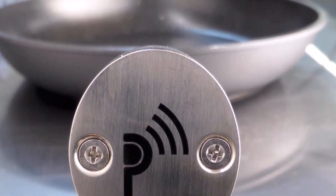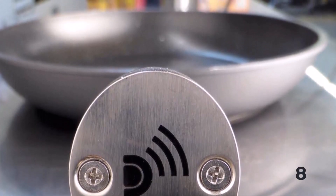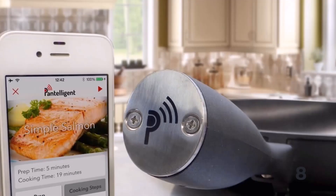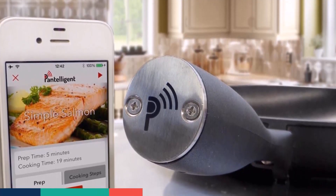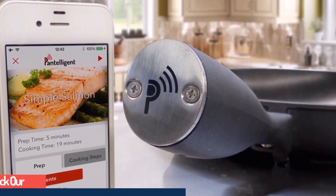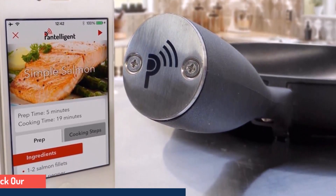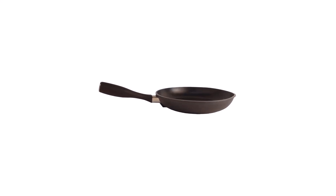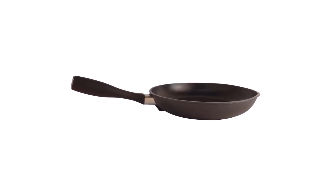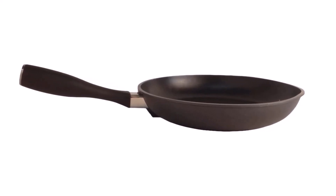Pantelligent's patent-pending design measures the temperature of the cooking surface right where the food touches the pan. As your food cooks, Pantelligent adjusts the cooking time and gives you visual and audio prompts to guide your meal prep. It's like having a sous chef at your side every time you fire up the stove. Whether you like your steak medium rare or well done, just input the thickness and doneness you desire and the software will help you cook your steak perfectly.